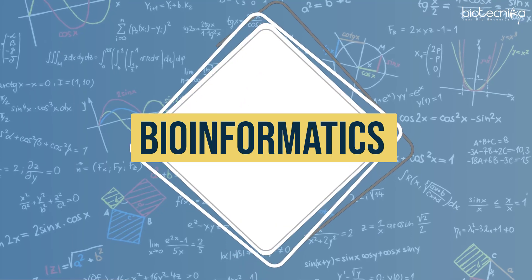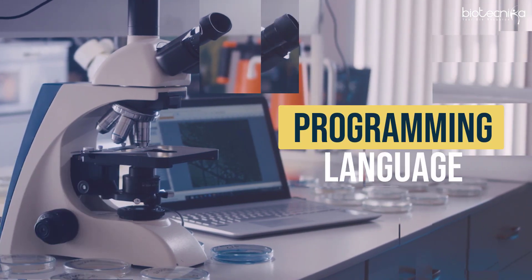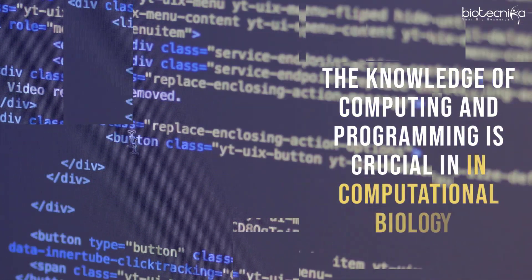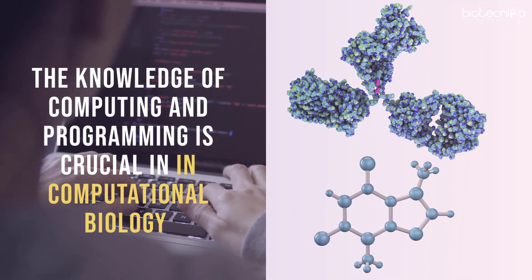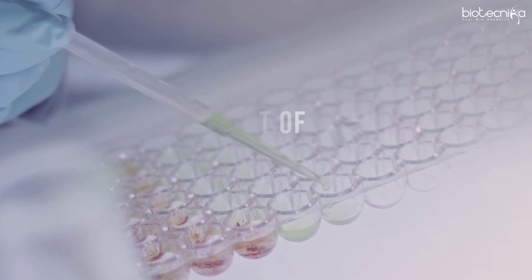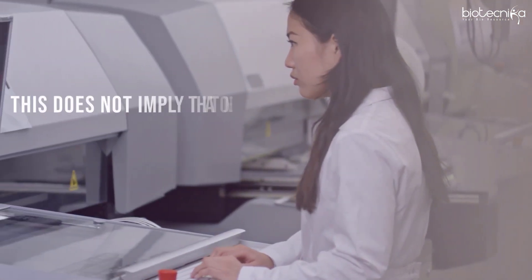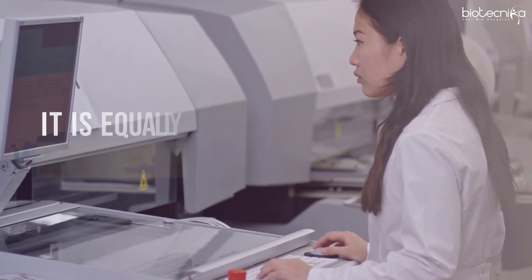Bioinformatics is an interdisciplinary field and has many entry points, and one of them is using the programming language. The knowledge of computing and programming is crucial in computational biology in the aspect of computational modeling and simulation in molecular engineering. Knowledge in computational programming is essential for the development of new tools that can further open insights in finding solutions to numerous health ailments. However, this does not imply that one can avoid the fundamental knowledge in cell and molecular biology — it is equally important.